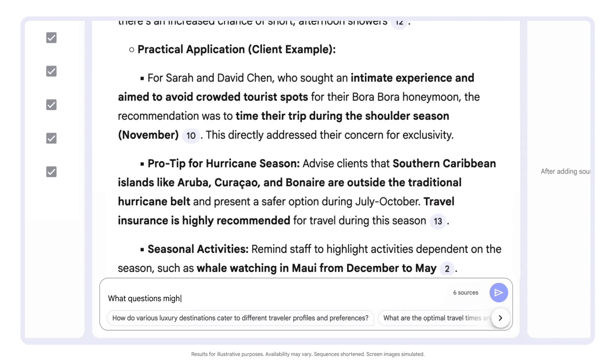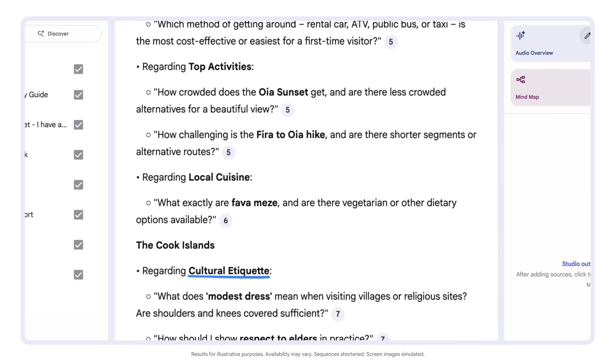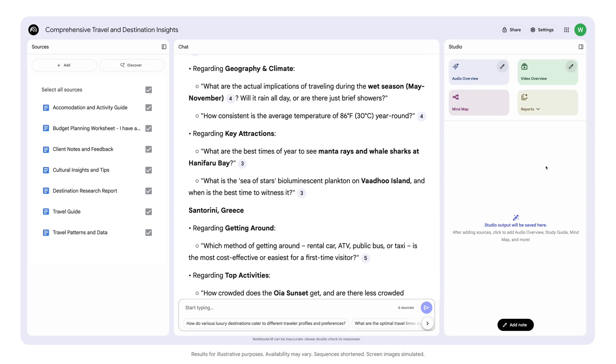What questions might clients have after learning about each destination category? I like how specific these questions are — questions on etiquette and expectation, key attractions, local cuisine, even scuba diving. And all are tailored to the popular tourist destinations we identified.